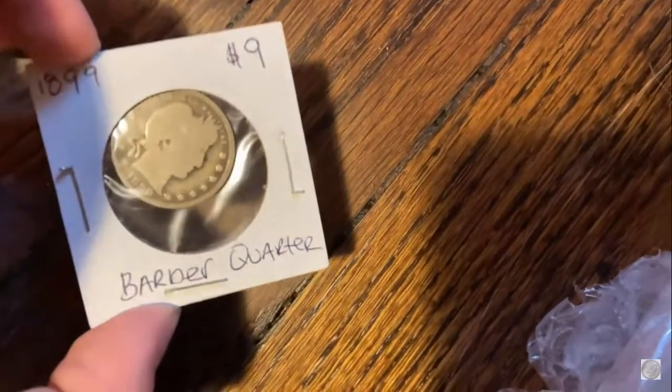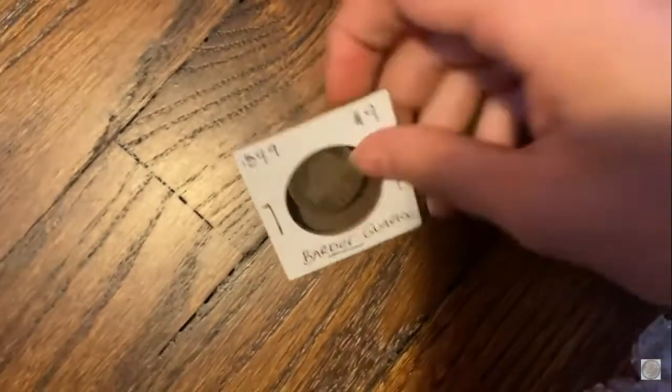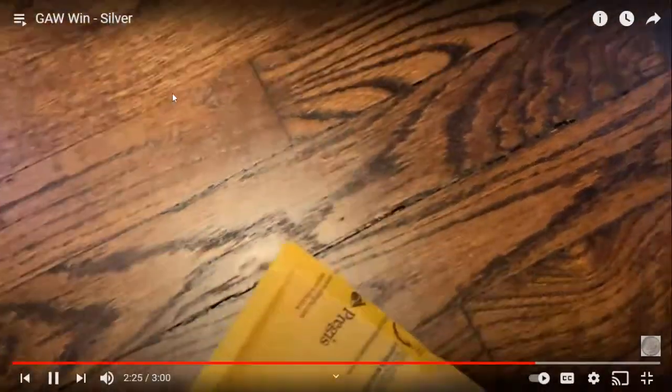And then we have a flip in here — I'm excited because I got a peek at what it said. It is an 1899 silver Barber quarter. I actually don't have any Barber quarters in my collection right now, so thank you so much, Silver Stacker!